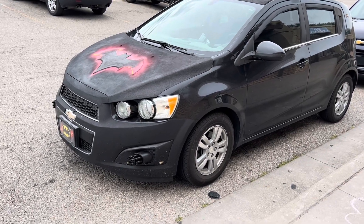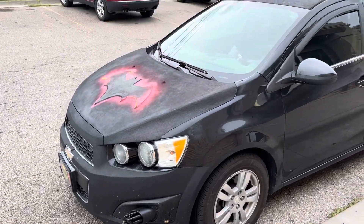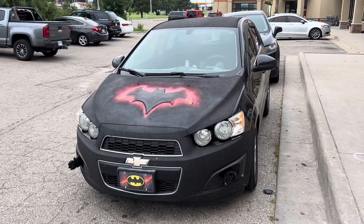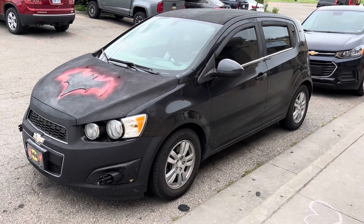Check out this little Chevy. It's got little mini Gatling guns and the Batmobile hood. This is so cool. I didn't expect that. That's fun.